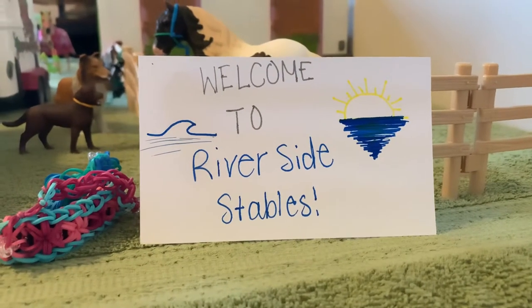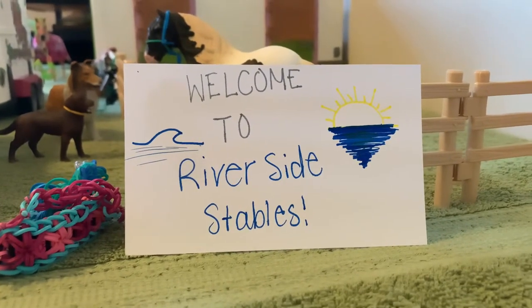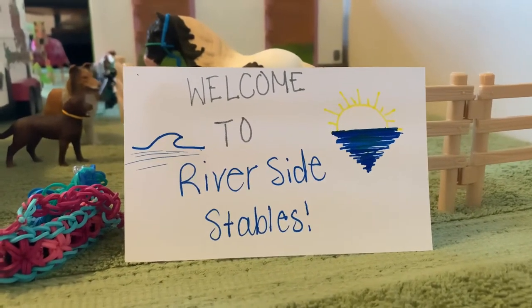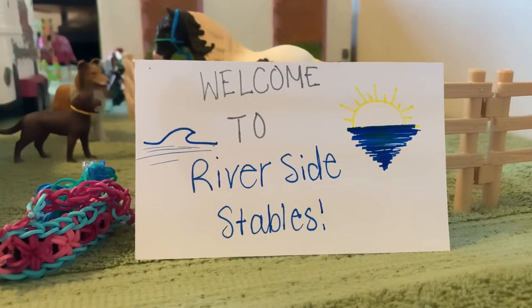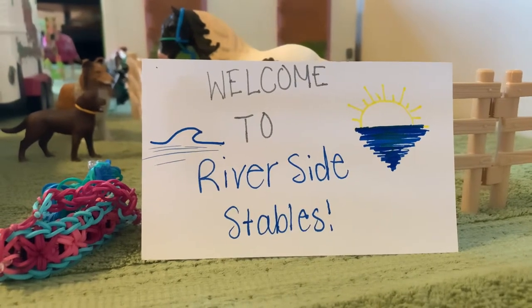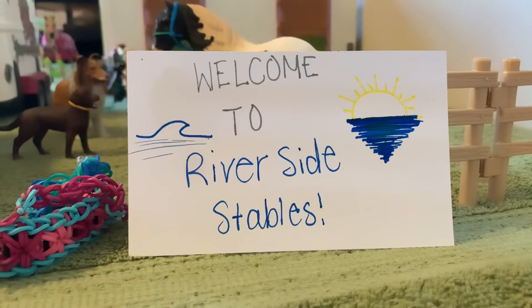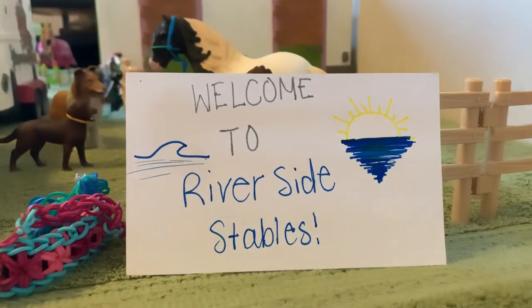Hello everybody and welcome to my channel, Riverside Productions. Today I'm going to be doing a Schleich horse barn tour. A little disclaimer before this video starts — I'm going to be uploading a brand new series, episode one, season one, so stay tuned for that. Anyway, let's get started with the video.